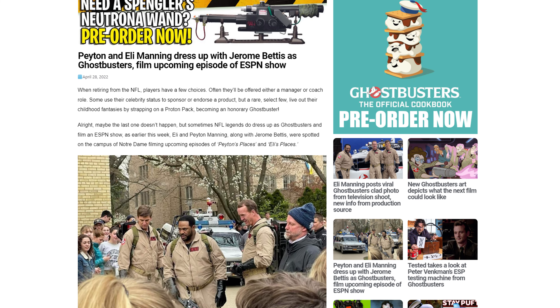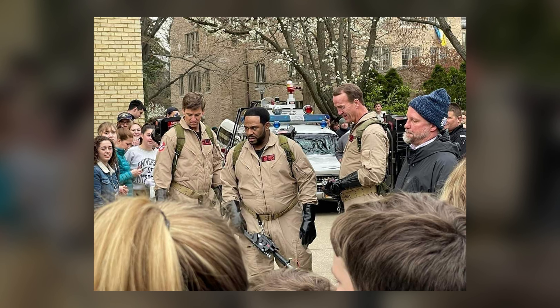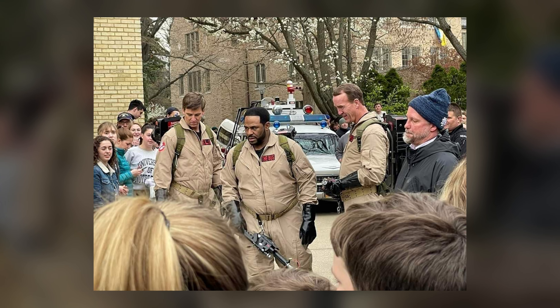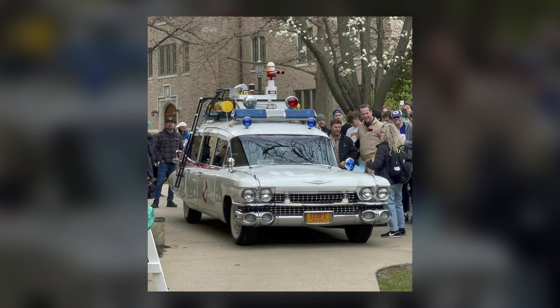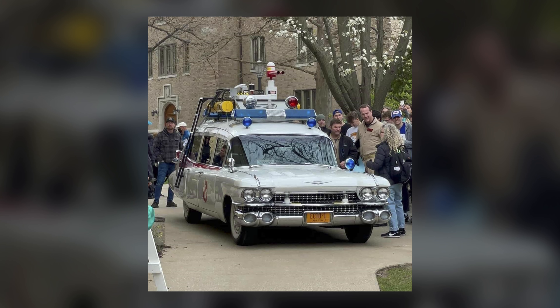Hey everybody, Jason here of Ghostbusters News. Last night on our main site, GhostbustersNews.com, we reported about how Peyton and Eli Manning, along with Jerome Bettis, garnered the attention of those at the campus of Notre Dame, being seen wearing Ghostbuster uniforms while filming upcoming episodes of their popular ESPN Plus shows, Eli's Places and Peyton's Places.